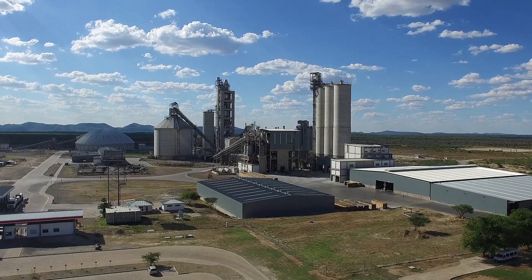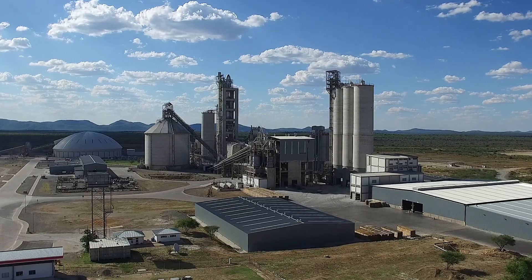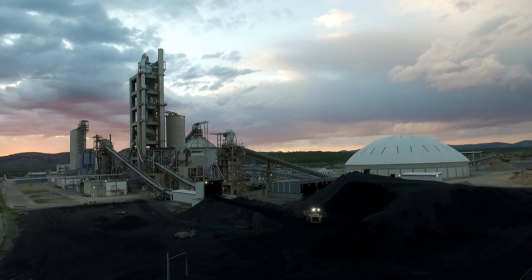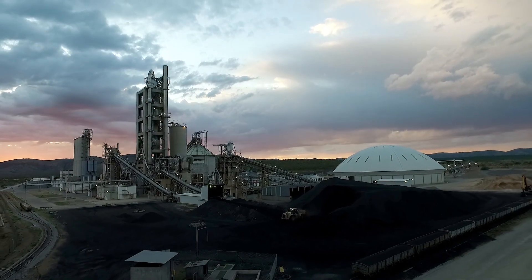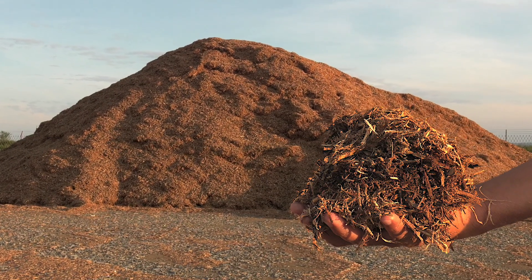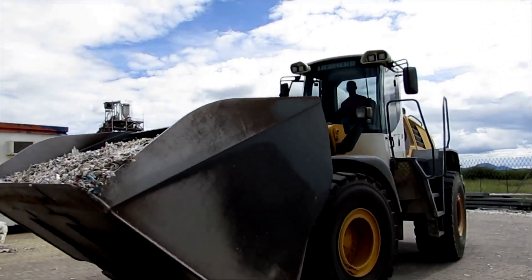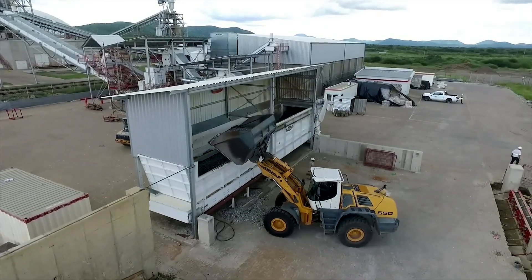This enables the cement manufacturing plant to keep the levels of air pollution below internationally benchmarked limits. The Ohurongo cement plant is also unique in that it can replace hard coal by up to 80% with alternative fuels such as Namibian wood chips, charcoal fines and refuse-derived fuel (RDF), which also has a huge environmental benefit to Namibia.